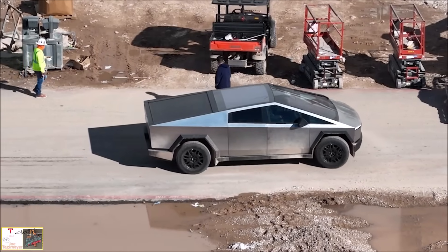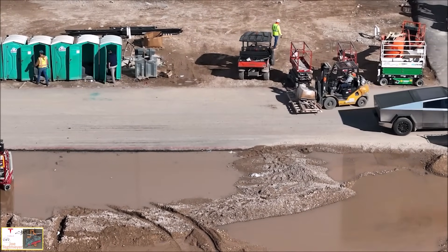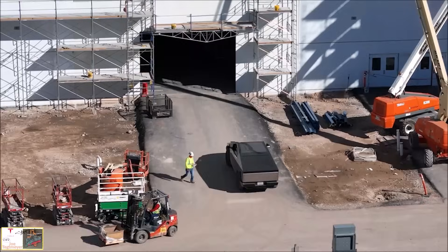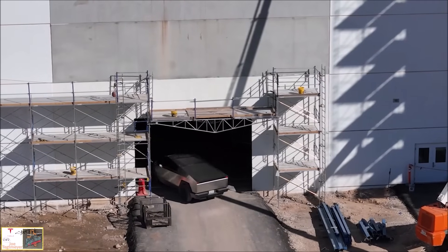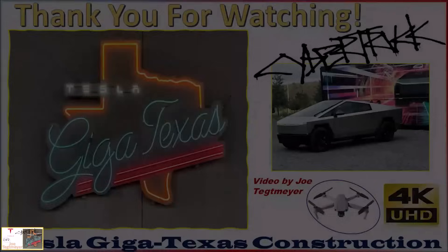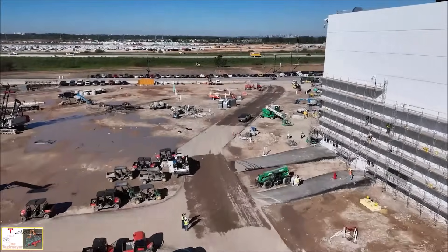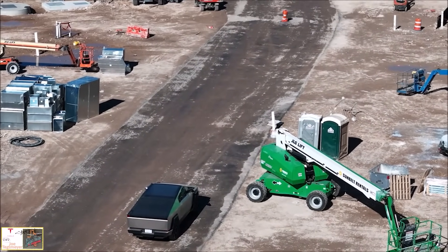Tesla is not the first automaker to deploy rear wheel steering, though it certainly looks unique when the Cybertruck uses it. Have you seen the Hummer's crab walking mode — would you say this is similar or different? The Cybertruck has been spotted testing several times in the last few months, both on public roads and around Tesla factories. In September, the Cybertruck's rear wheel steering was seen being used to perform a U-turn at an intersection.